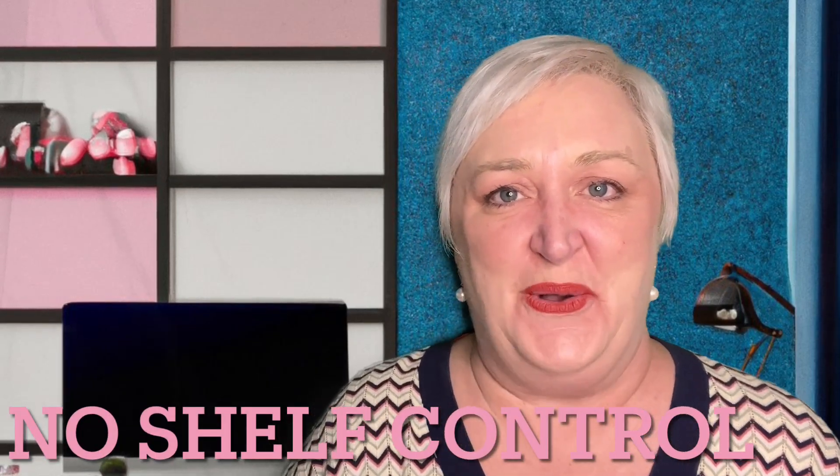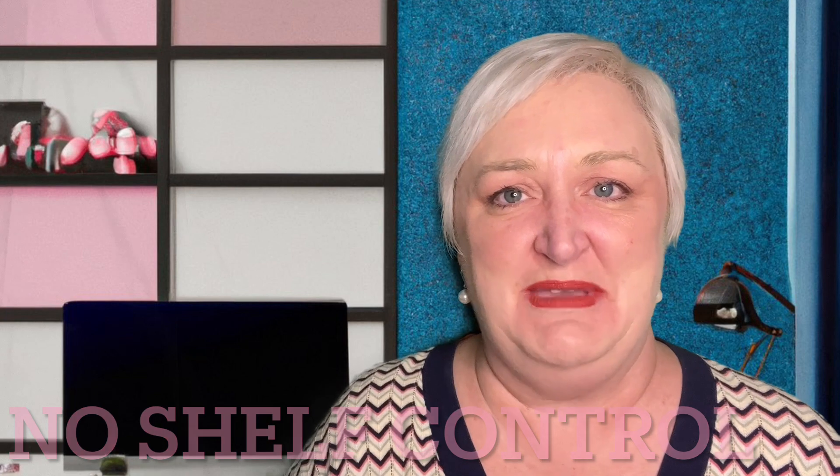Hi everybody, this is Shannon from No Shelf Control. I'm so glad you were able to join me on the channel tonight. I have some exciting news.